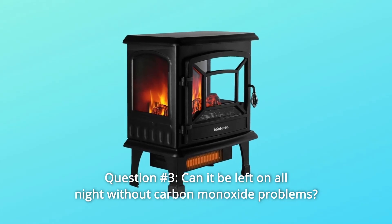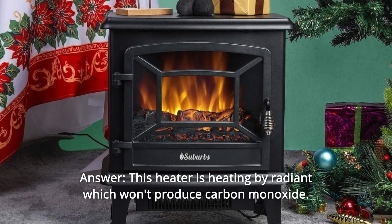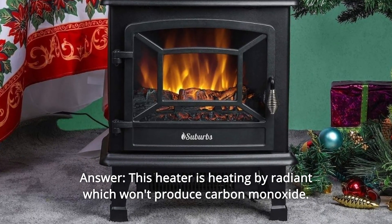Question 3: Can it be left on all night without carbon monoxide problems? Answer: This heater uses radiant heating, which won't produce carbon monoxide.